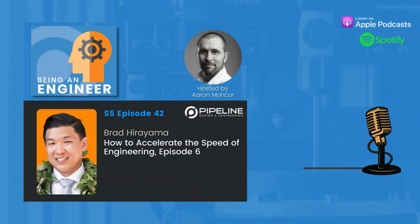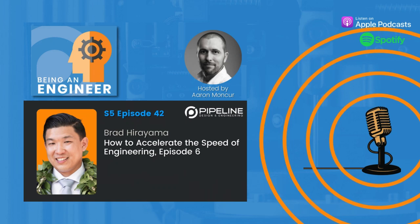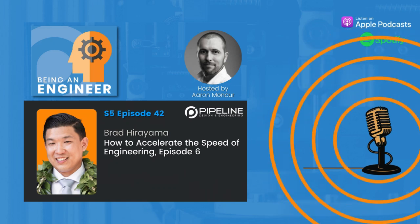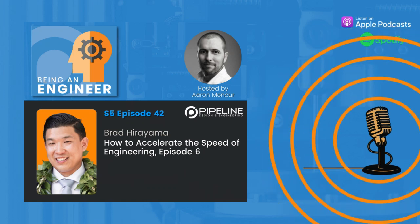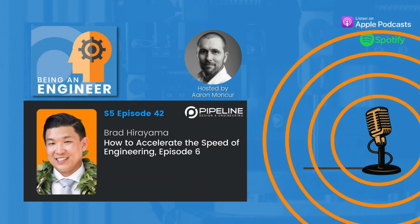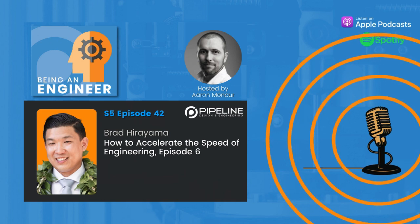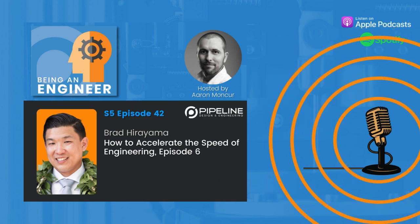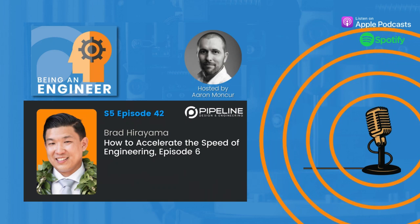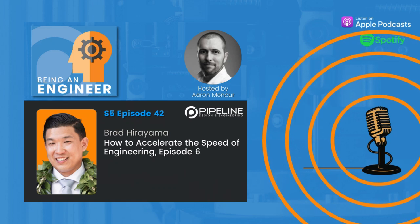Brad's background includes roles at Abbott and Johnson & Johnson, where he contributed to the development of catheters and other vascular technologies. His experience spans biomedical device design, design control methodology, and leadership — all while embodying a passion for connecting people and technologies in impactful ways.